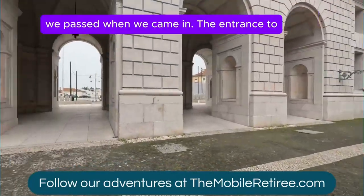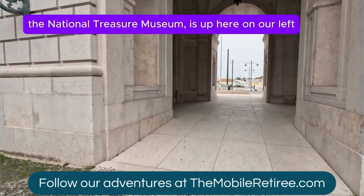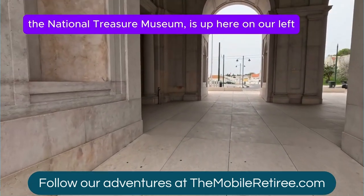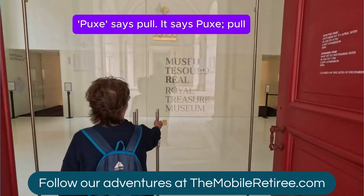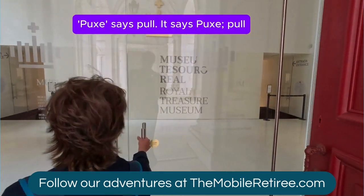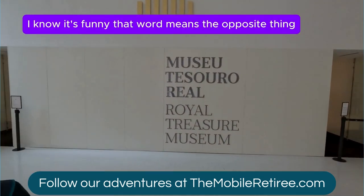The entrance to Ajuda Palace we passed when we came in. The entrance to the National Treasury Museum is up here on our left. The sign says 'boucher.' It says bull. It's funny that that word means the opposite thing.